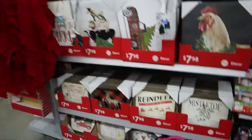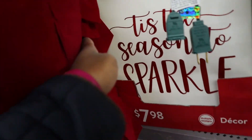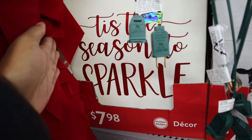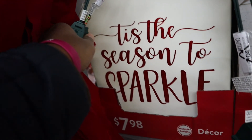So is that it? Are we done? We need it too. 'Tis the season to sparkle — I should get that for my room. It's always the season to sparkle!